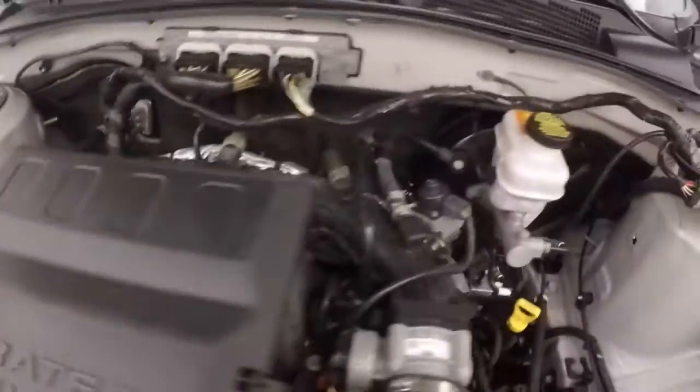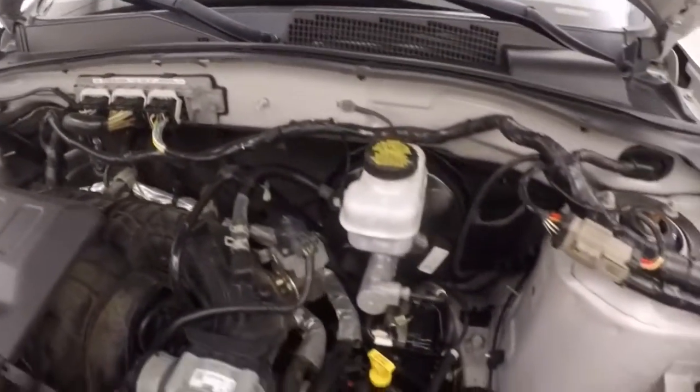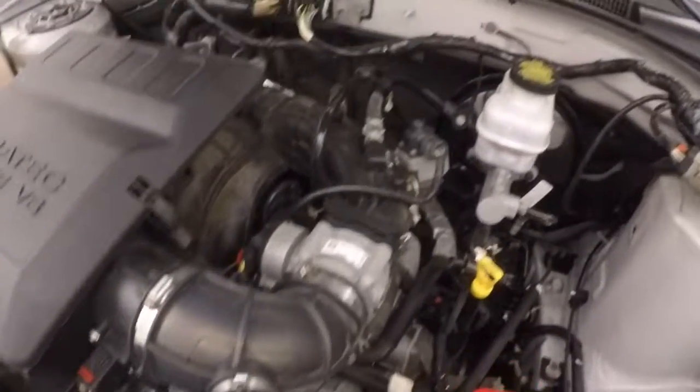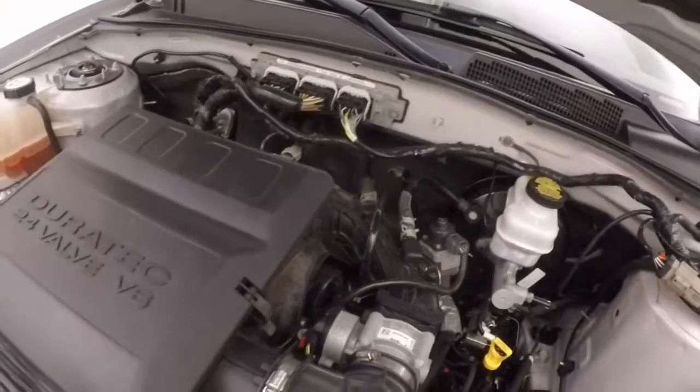Under the hood, you get your 3 liter V6. It's a little bit loud now — it was a cold start. It's nice and strong, nice and smooth. Plenty of power.